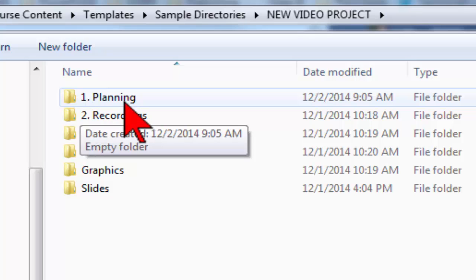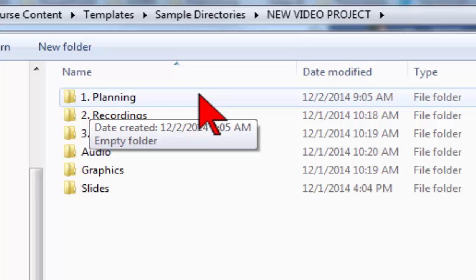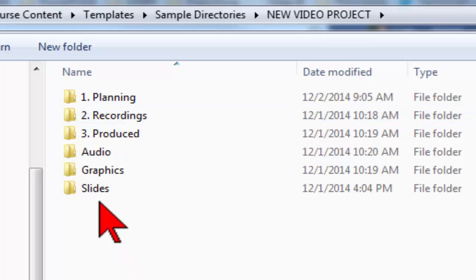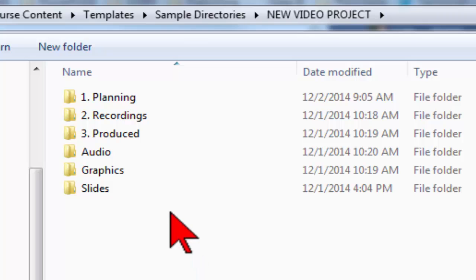I know where all of my planning documents are going to be — my script, storyboard, or mind map. When I start executing that plan, I make some video recordings: camera video, screen capture video, or PowerPoint videos. All of those source files go into the next part of the workflow folder. If I created PowerPoint slides, they go in here. Any project-specific graphics go in here. I always record my audio first, and that goes in here too.